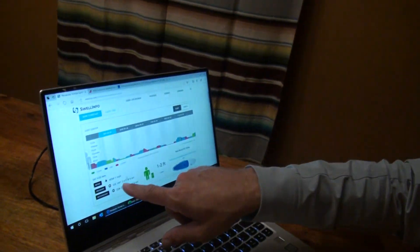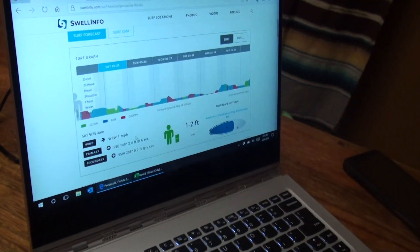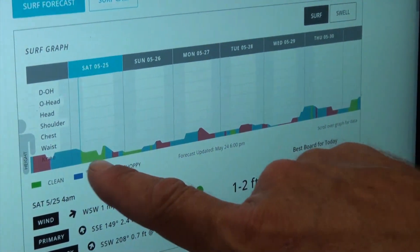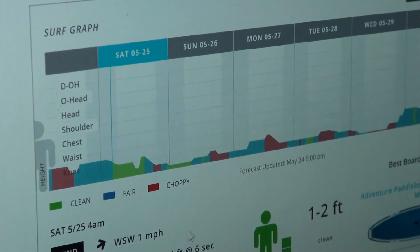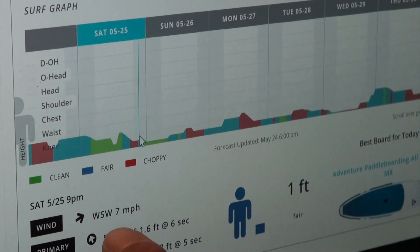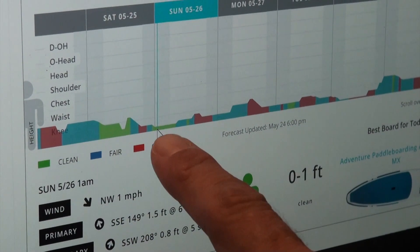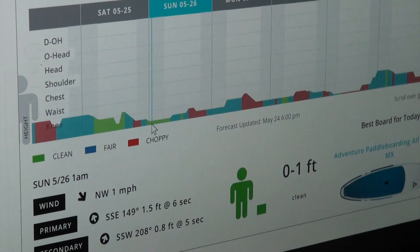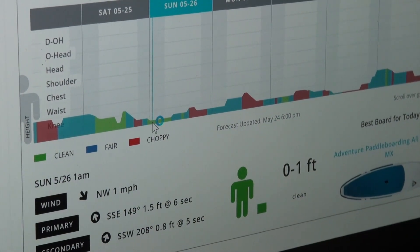Once that wind switches around and goes offshore, flowing from the north to the south, it will knock the surf down — which is what's going to start happening Saturday afternoon. You can see the swell start dropping off, and the wind will start switching around west to northwest. Notice how it's green — when it's green, that means you've got clean conditions.